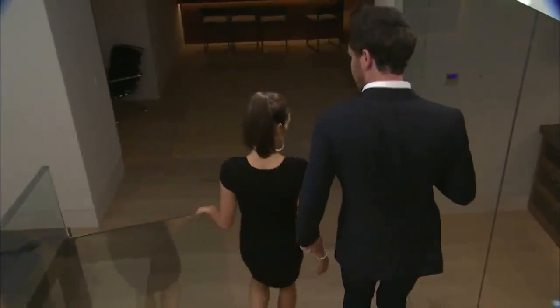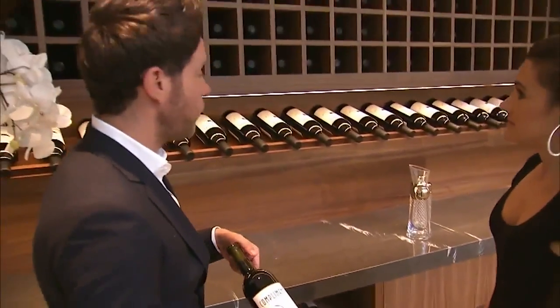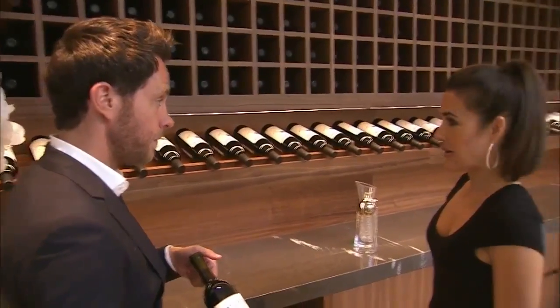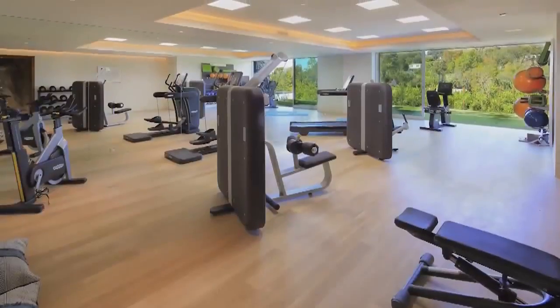Also worth a look in the basement: a temperature-controlled walk-in wine cellar. There's about maybe 40 grand's worth of wine in it, and it's included. And just think of all the money you'd save on a gym membership.